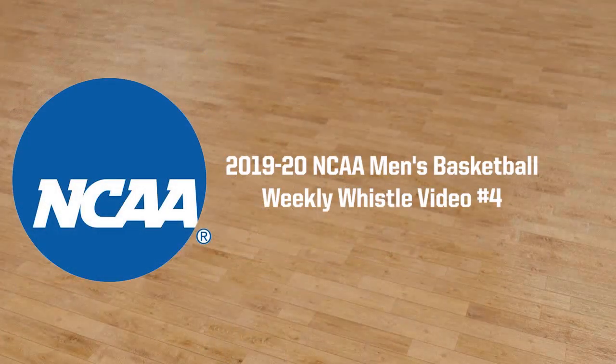Welcome to the 2019-20 NCAA Men's Basketball Weekly Whistle Video Number 4. This is J.D. Collins, the NCAA National Coordinator of Men's Basketball Officiating.